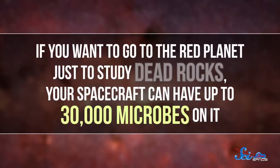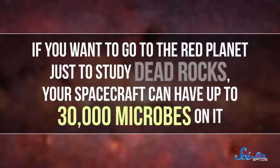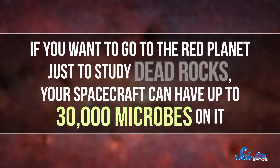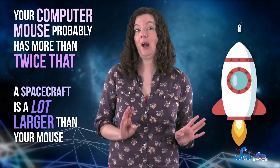But there's still some wiggle room. If you want to go to the planet just to study some totally dead rocks, your spacecraft can have up to 30,000 microbes on it. And that might sound like a lot, but for comparison, your computer mouse probably has more than twice that. And a spacecraft is a lot larger than your mouse.